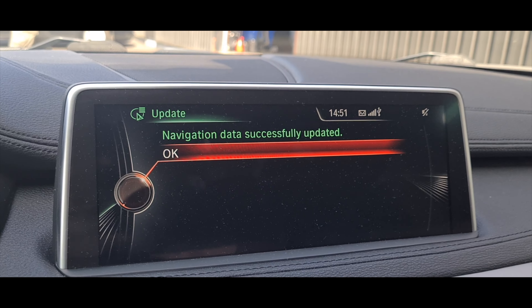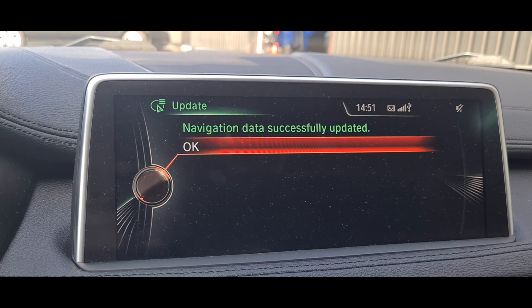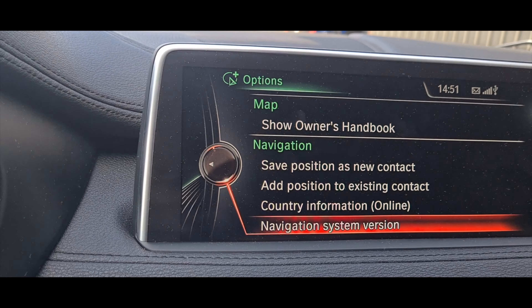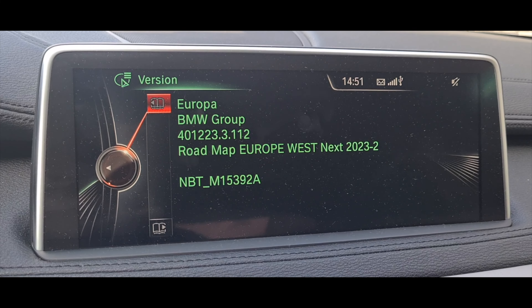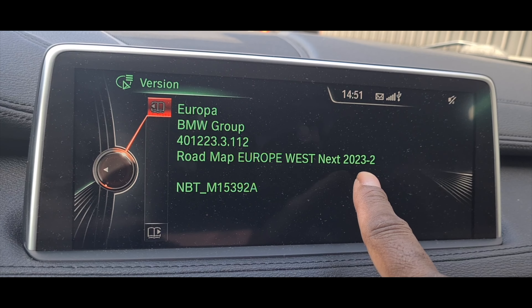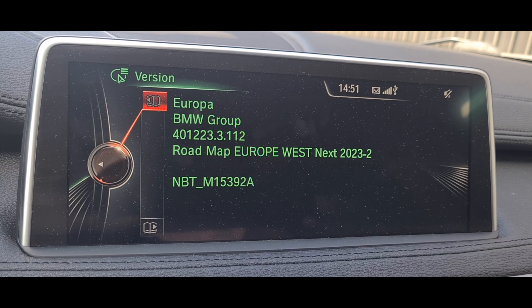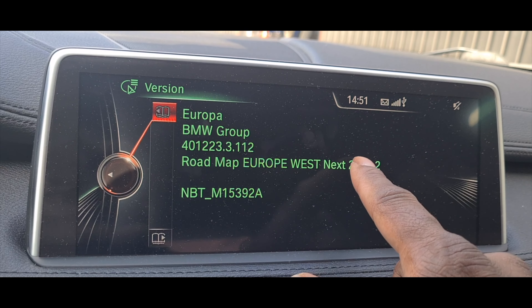Once it's all done, I restarted the car and this screen comes up saying it's been successfully updated. I click OK, then click Options, go to Navigation System Version — and yep, there you go: Roadmap Europe West Next 2023.2. I guess that's the latest map, since BMW updates their maps two or three times a year, and this is the second update this year — that's why it says slash two.